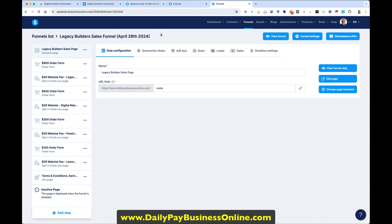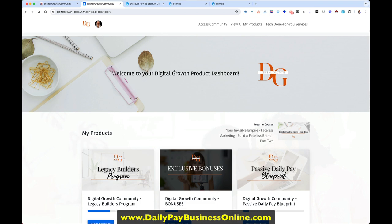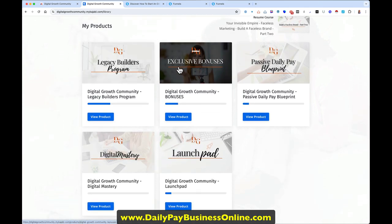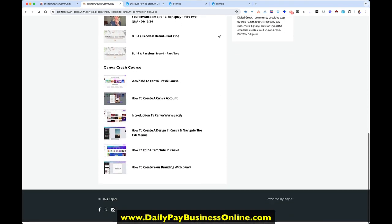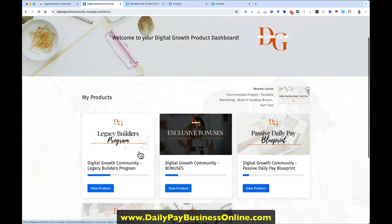You're going to get access to Kajabi, where all the products are. This is the legacy system — you get the legacy builder, a whole mess of bonuses, passive income, and all the other courses. They're always adding more bonuses. You get step-by-step training on how to set everything up. That's only one section — I'm only maybe 40% through the first module, the team builder, and I've already made 10 sales. So you're going to start making sales right away.